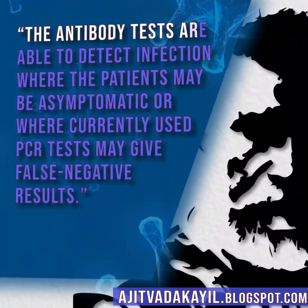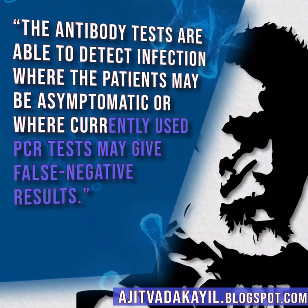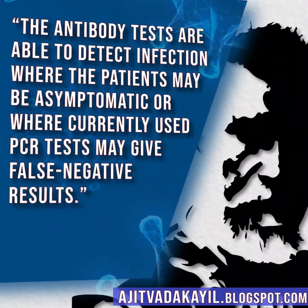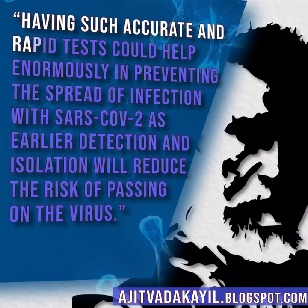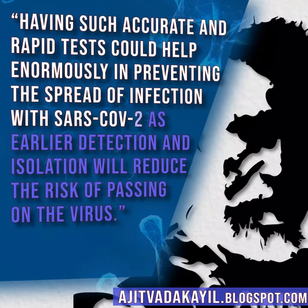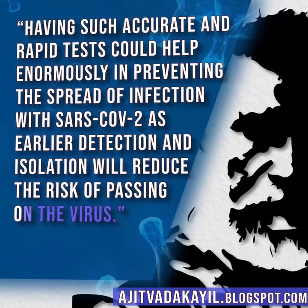The antibody tests are able to detect infection where patients may be asymptomatic or where currently used PCR tests may give false negative results. Having such accurate and rapid tests could help enormously in preventing the spread of infection with SARS-CoV-2, as earlier detection and isolation will reduce the risk of passing on the virus.